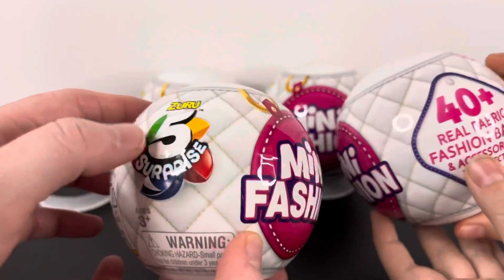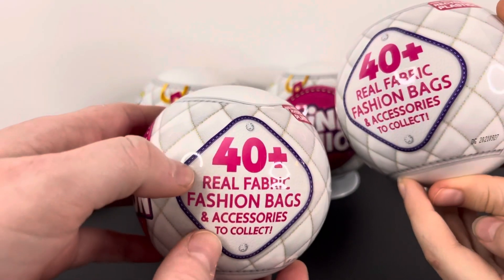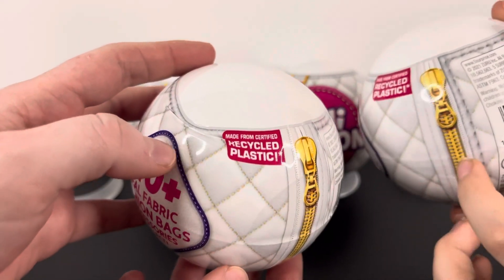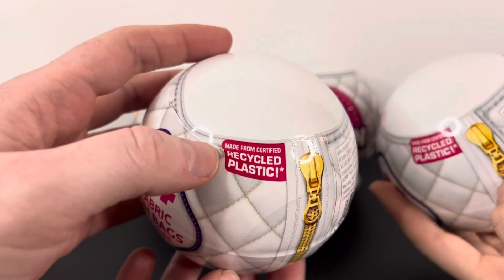Zero Five Surprises Mini Fashion — there are 40 plus real fabric fashion bags and accessories to collect. The tier is gold, it's really pretty, and it's also made from certified recycled plastic.